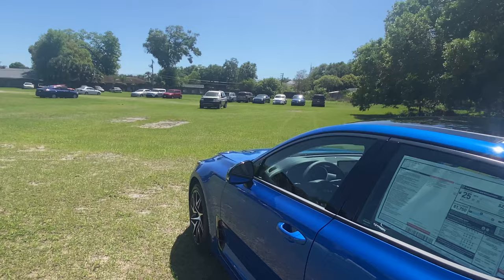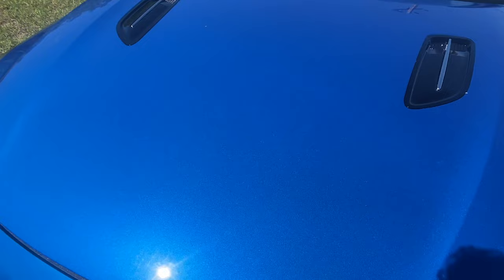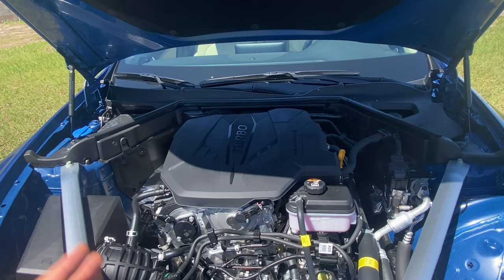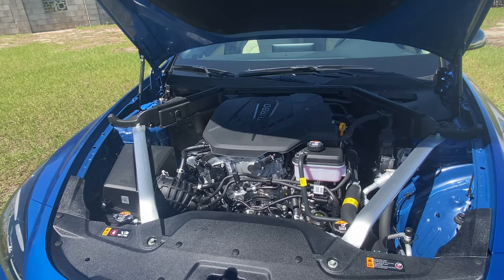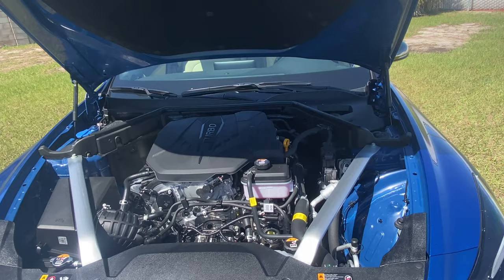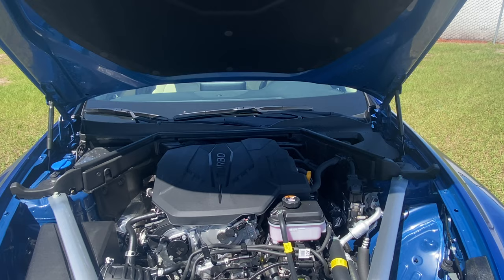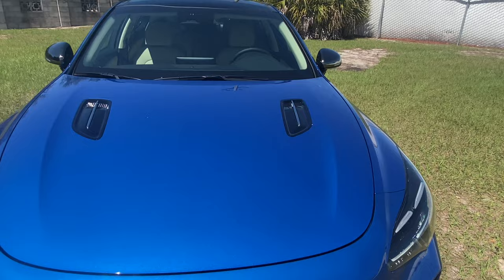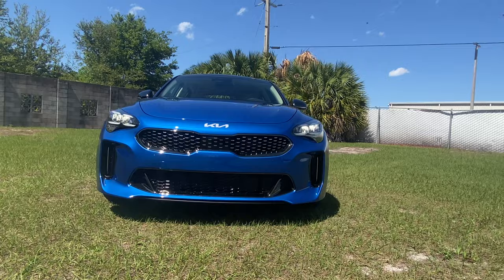That was the sound of the 2.5-liter turbo in this 2022 Stinger GT Line — it sounds pretty good for a turbo four-cylinder. Big thumbs up for the strut tower braces in the engine bay. This 2.5-liter turbo makes 300 horsepower and 311 lb-ft of torque, enough to get this rear-wheel drive sports sedan to 60 in the mid-to-high five second range — a really good performer for the price. It knocks the competition out of the ballpark. At $36,000, you're competing with vehicles like the BMW 3 Series and Infiniti Q50 without missing much in terms of interior luxury.